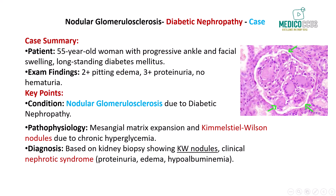Now let's dive into a case of nodular glomerulosclerosis associated with diabetic nephropathy, one of the most common causes of end-stage renal disease. This condition typically arises in patients with long-standing diabetes mellitus, and its hallmark feature on kidney biopsy is the presence of Kimmelstiel-Wilson nodules. We have a 55-year-old woman who presents with progressive swelling around her ankles and face, worsening over the last one to two months. She has 2-plus pitting edema in the lower extremities, trace edema in the upper extremities, and noticeable periorbital edema. Her cardiopulmonary examination is unremarkable, helping to rule out cardiac-related causes of her edema.